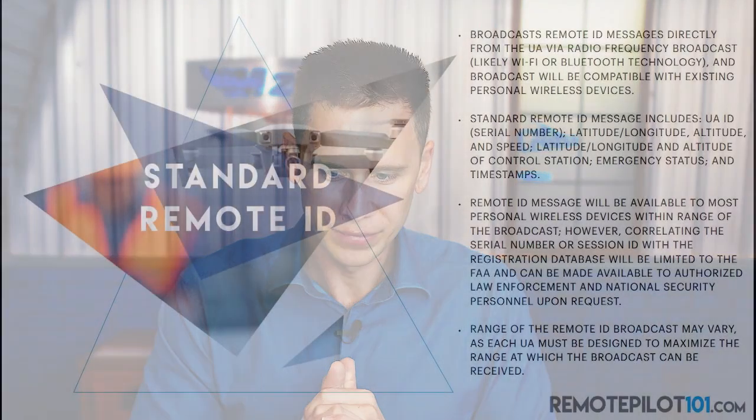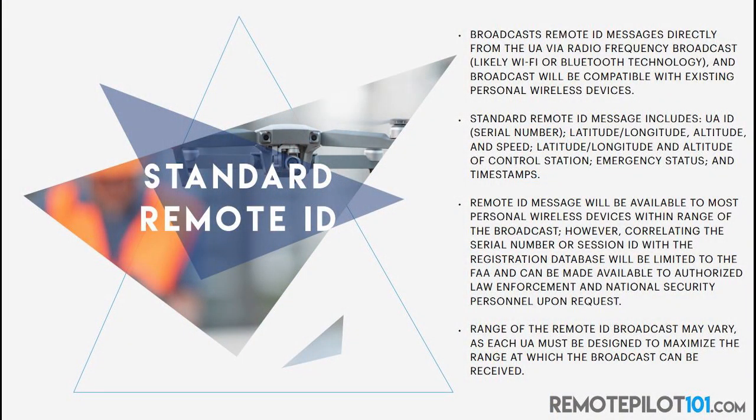Let's continue reading here together. The broadcast will be compatible with existing personal wireless devices. Standard remote ID messages include the unmanned aircraft ID — this will probably be your serial number — longitude, latitude, so your location, altitude and speed, latitude, longitude, and altitude of the control station, so where is the controller that's controlling this, emergency status, and here's the big one: timestamps. It's going to show history as well.